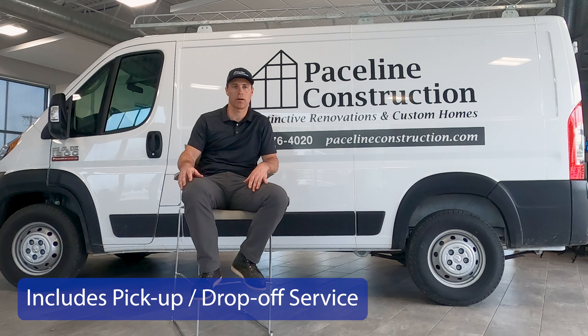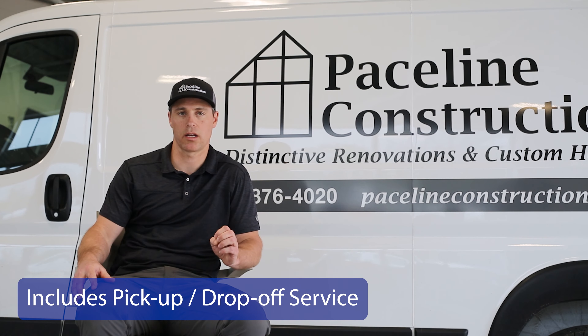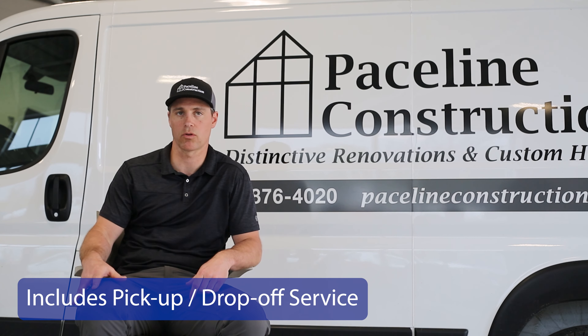I've utilized the pickup and drop-off services a couple of times. It comes in handy when there's just an oil change needed or something quick. Typically, if the vehicle is going to be needed for a couple of days, we'll ask for a loaner.